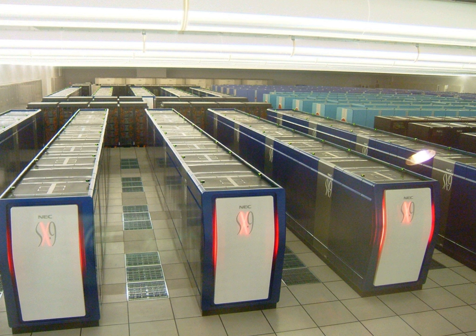It was mainly used for rendering realistic 3D computer graphics and was the world's most powerful computer. As of 1984, the SX3 supercomputer family was developed by NEC Corporation and announced in April 1989. The SX3-44R became the fastest supercomputer in the world in 1990, and Fujitsu's Numerical Wind Tunnel supercomputer gained the top spot in 1993.